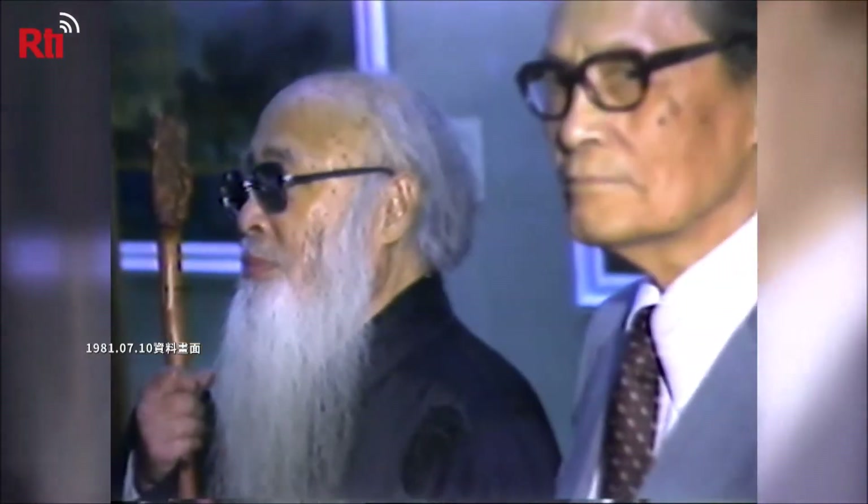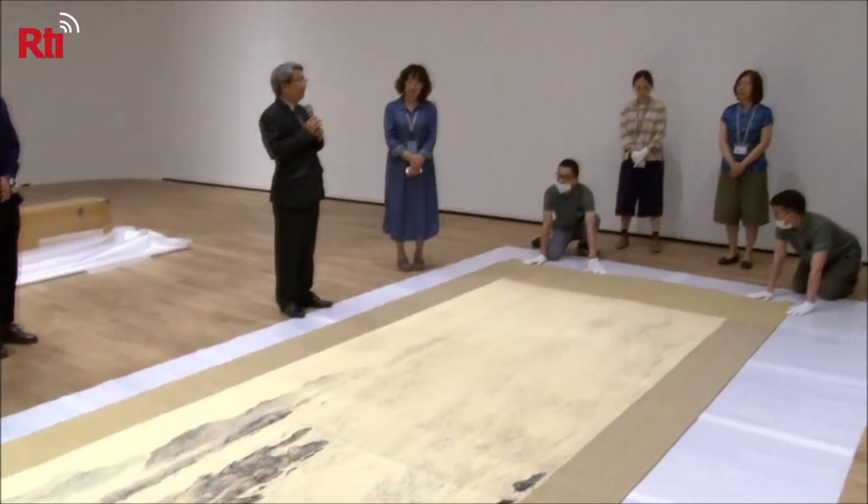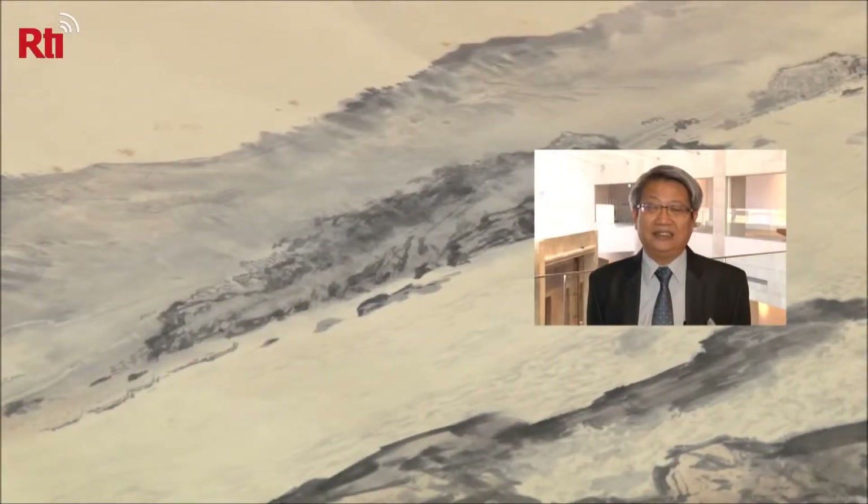Ten master inkbrush artists commissioned by the National Museum of History created the painting together in 1981. The joint project was part of a commemoration of the 70th anniversary of the Republic of China government's founding.